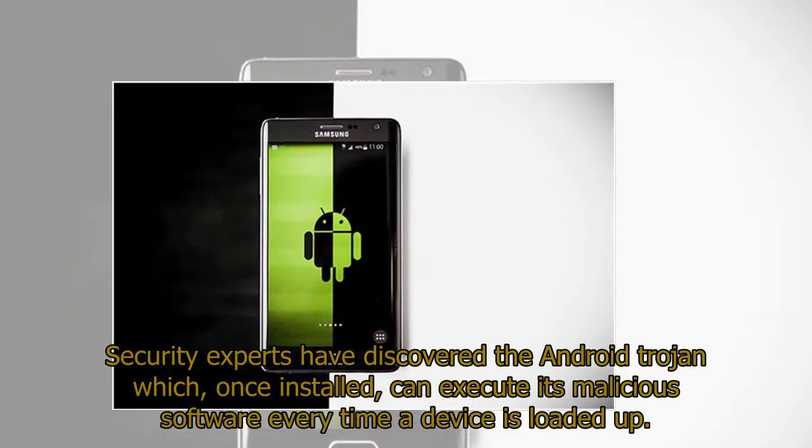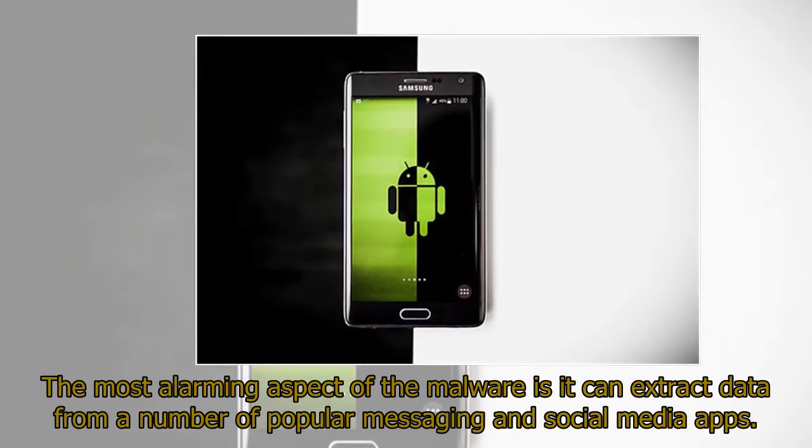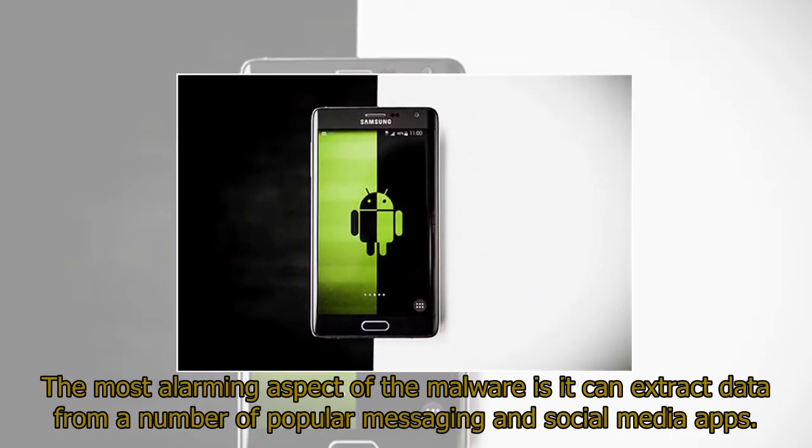Security experts have discovered the Android Trojan which, once installed, can execute its malicious software every time a device is loaded up. The most alarming aspect of the malware is it can extract data from a number of popular messaging and social media apps.